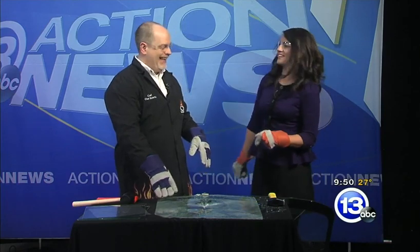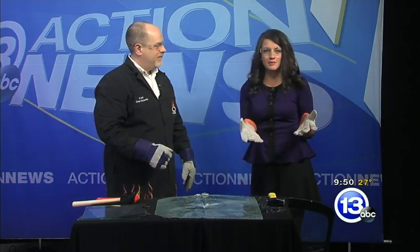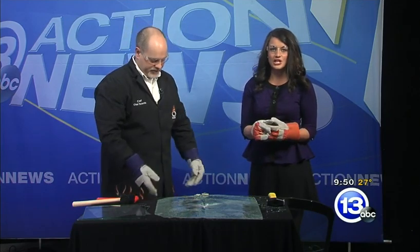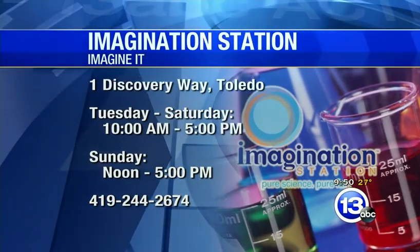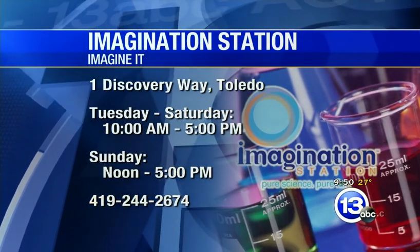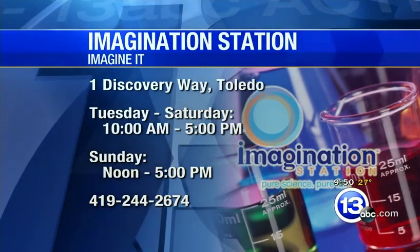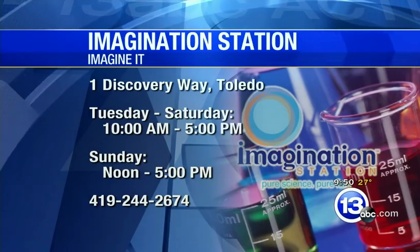Awesome, man. It gave me a great rush. Good stress reliever. Well, Carl Nelson, thanks for coming down. If you want to check out all the experiments they have at the Imagination Station, you can do so. You guys open today at what time? 10 to 5. And of course it is Saturday — Lucas County residents 12 and under get in free with an adult. Go check them out down at One Discovery Way in downtown Toledo. Carl, thanks so much for coming in. Thank you. That's this week's Imagine It.